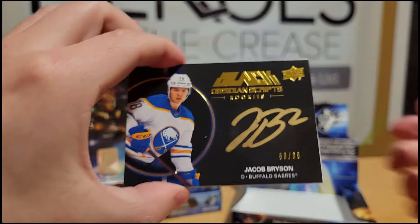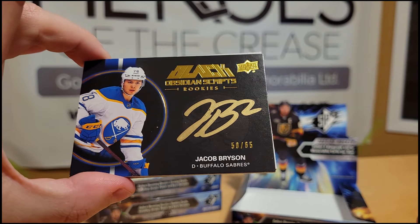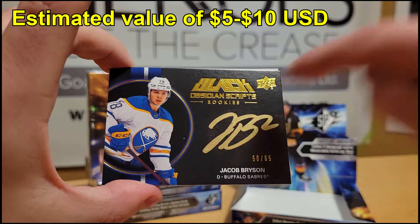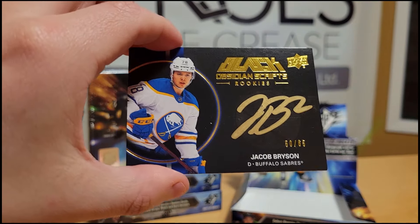Next, we have a Jacob Bryson Obsidian Scripts rookie autograph numbered out of 65. I like it because of the very nice vibrant gold on it. There's a little spottiness on there, but that's fine — it's a very cool looking card.